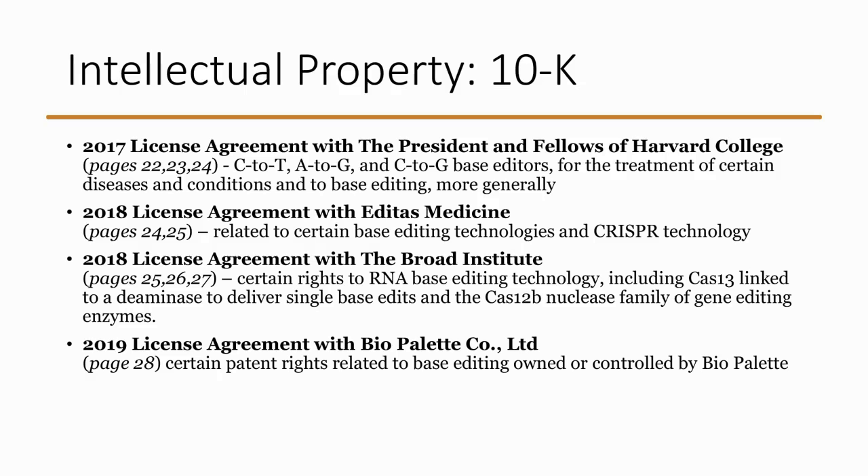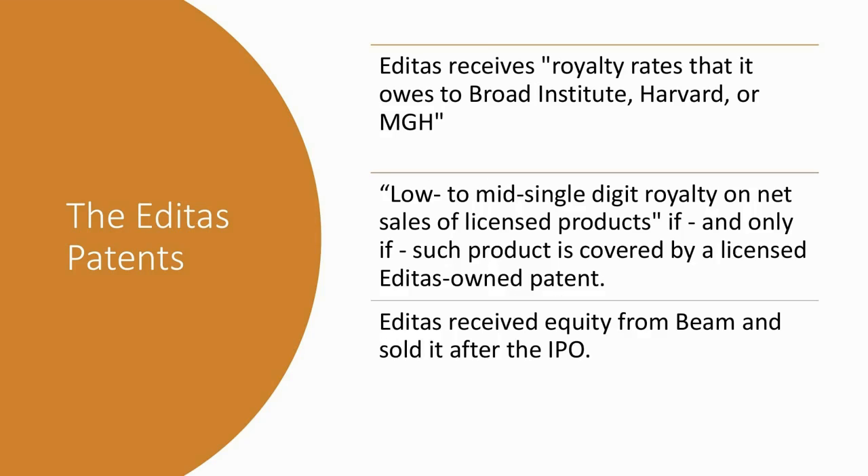This is taken from the most recent 10K — we've put the page numbers here, so you can go right to the pages that discuss these agreements. They're rather lengthy, but we tried to make them simple and listed out the four main partners they've licensed technology from. The second one is quite interesting — that's Editas Medicine. The agreement with the Broad Institute is also interesting, and we'll talk about why.